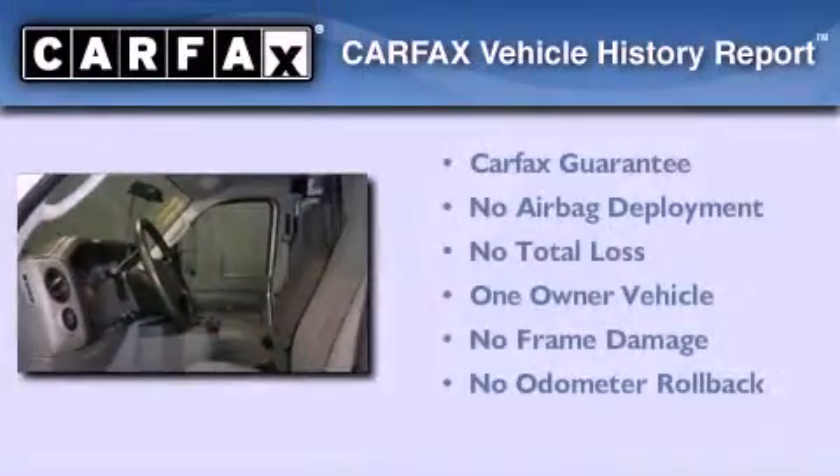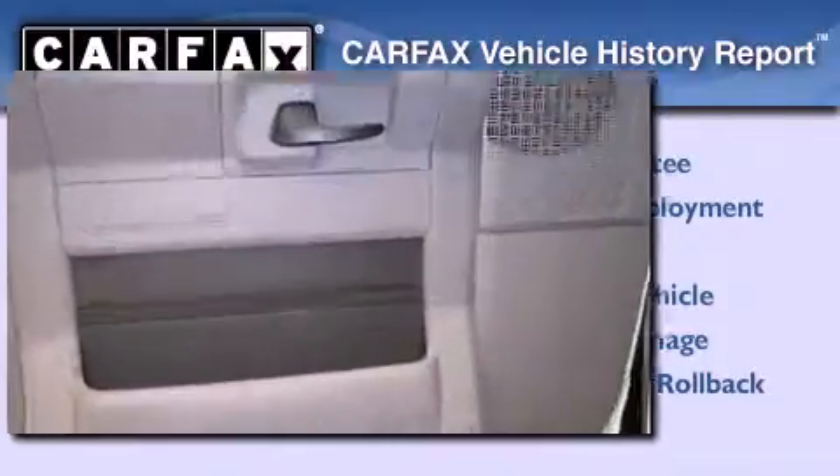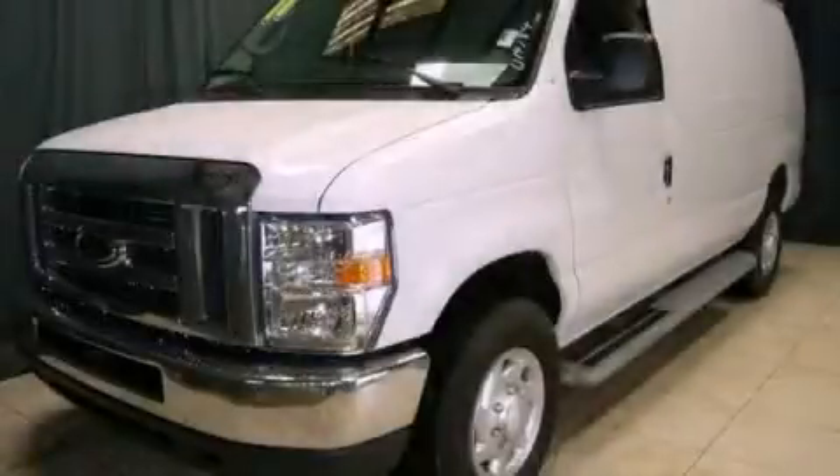This Ford has had only one owner and it qualifies for the CARFAX Buy Back Guarantee. Contact us today and schedule your opportunity to see this automobile in person.